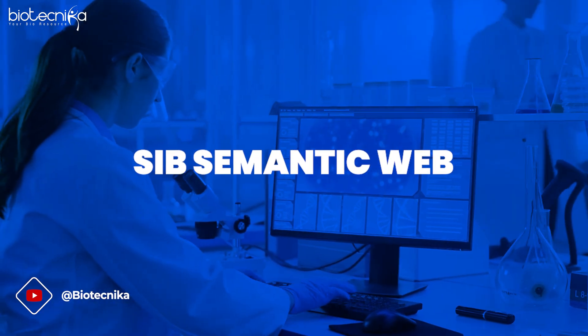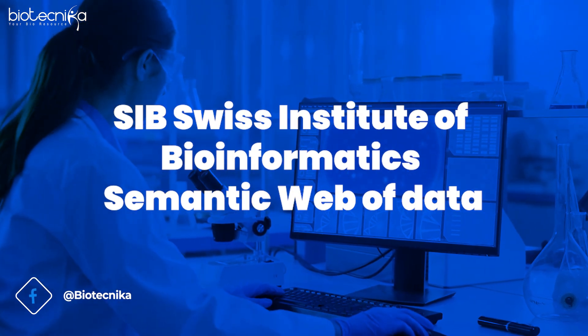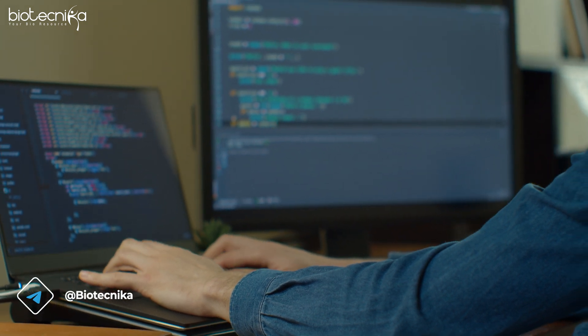The third development is the SIB Semantic Web. The Swiss Institute of Bioinformatics has launched a semantic web of data which provides a more efficient and organized way to access and analyze biological data. This is one of the biggest improvements or changes which happened in the last 12 months.